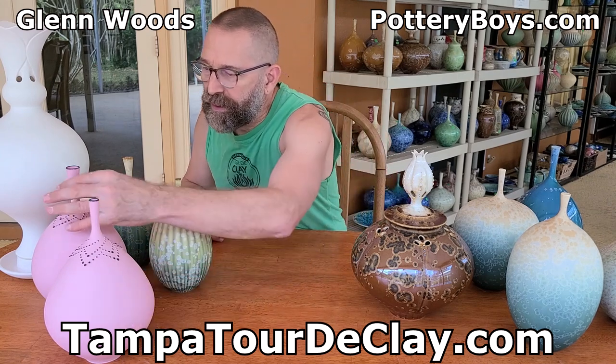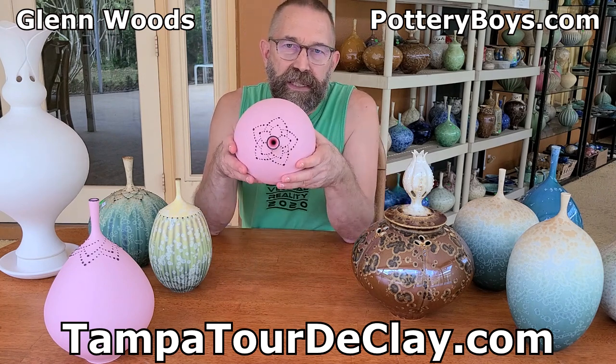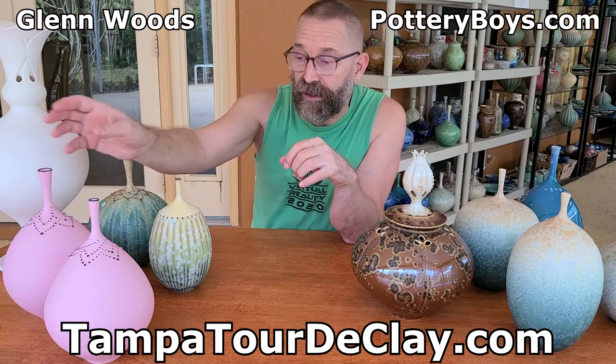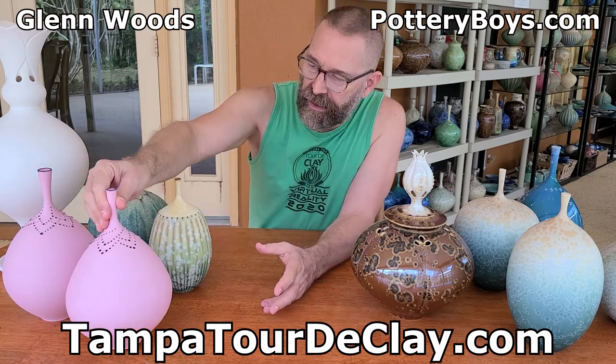My pieces typically will have some kind of beading, and this is a good example of the beading that you'll see on my work. It's influenced by my work when I was a little kid — I learned how to crochet. So a lot of these patterns are taken from the crochet projects that I would do when I was a little kid.